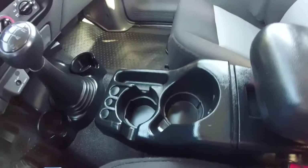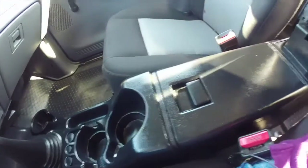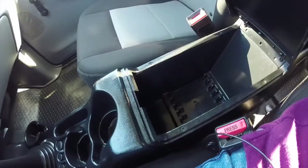Bucket seats with dual cup holders and coin holder. Also has a fold-up armrest with integrated storage.